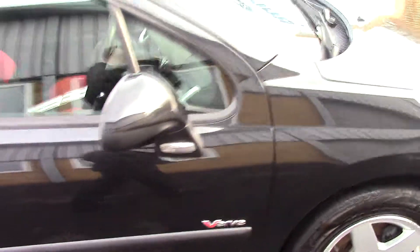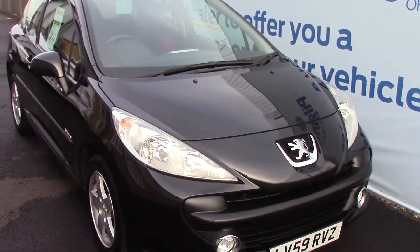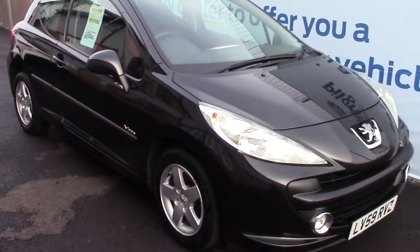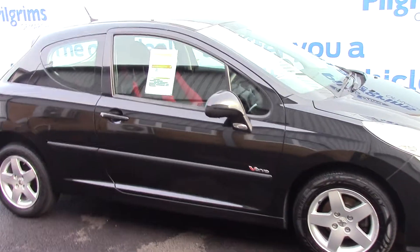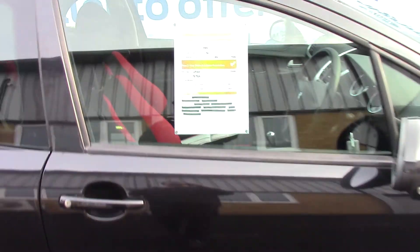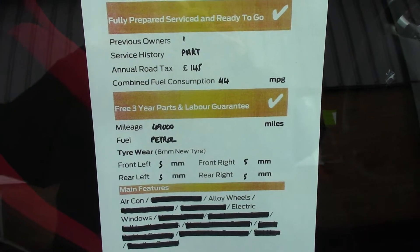Now just take a quick walk towards the front of the vehicle, finished off in a nice metallic black. As advertised, this vehicle is truly close to perfect for its age and mileage. And finally, here is an overall summary of all of this vehicle's key features.